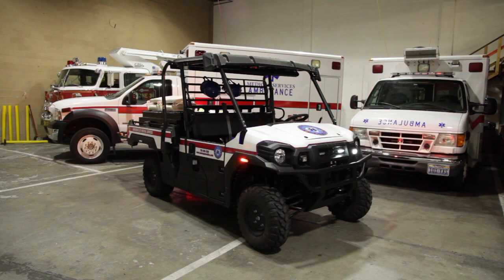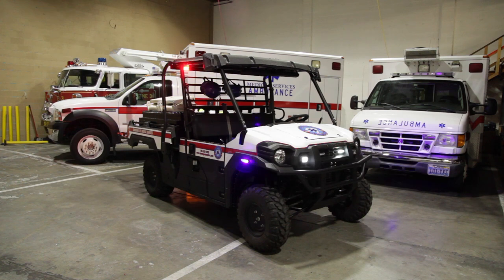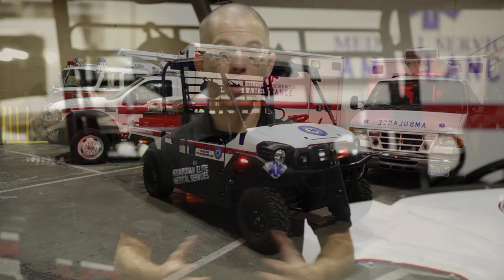Besides the bed, the audible warning, and the lighting system, what really makes this vehicle pop is going to be the graphics job. We've got to give props to Predator Signs and Graphics for coming in and installing a custom wrap onto our Kawasaki Mule that has our company name, logo, and decals, so people really know who we are in a crowd. My name is Sam Scheller with Guardian Elite Medical Services, and this has been an overview of our custom 2017 Kawasaki Mule.